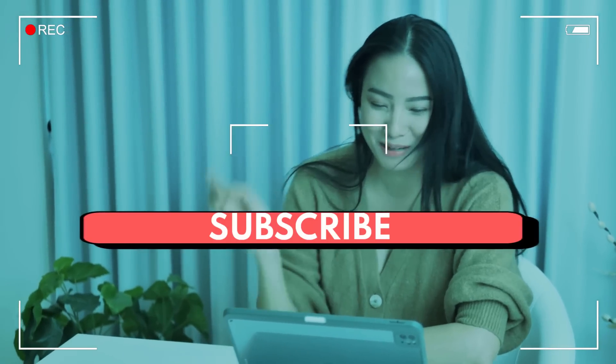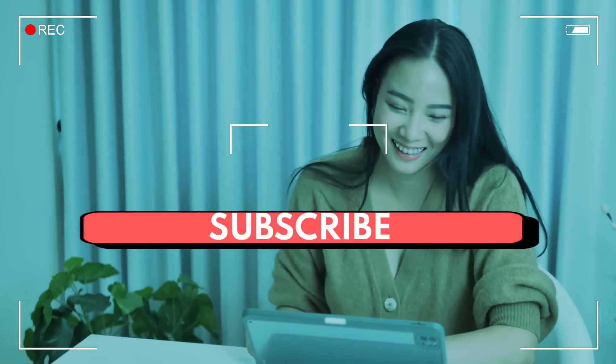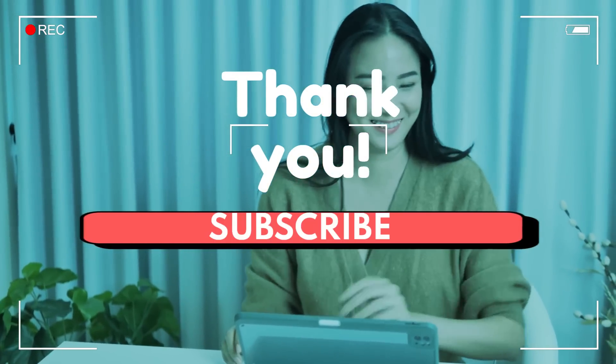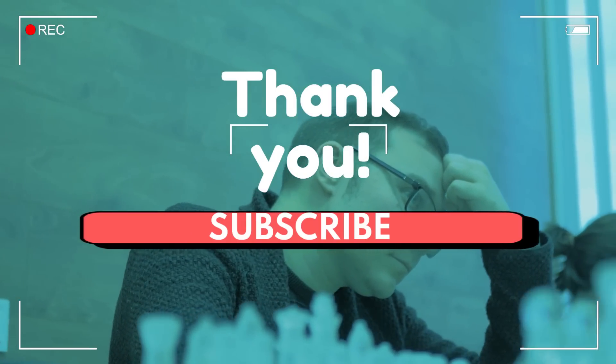If you found this information helpful, don't forget to like, subscribe, and share this video with those who might benefit. Thank you for tuning in, and I look forward to seeing you in the next video.